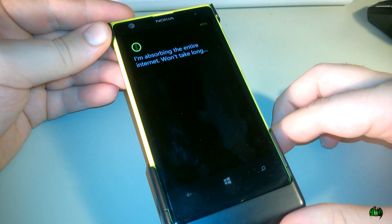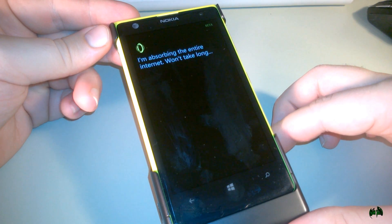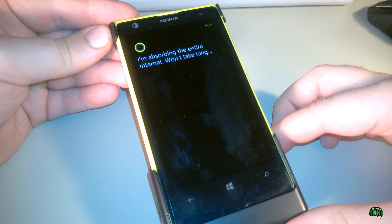Click Allow. Now she's absorbing the entire internet. Very funny, Microsoft.